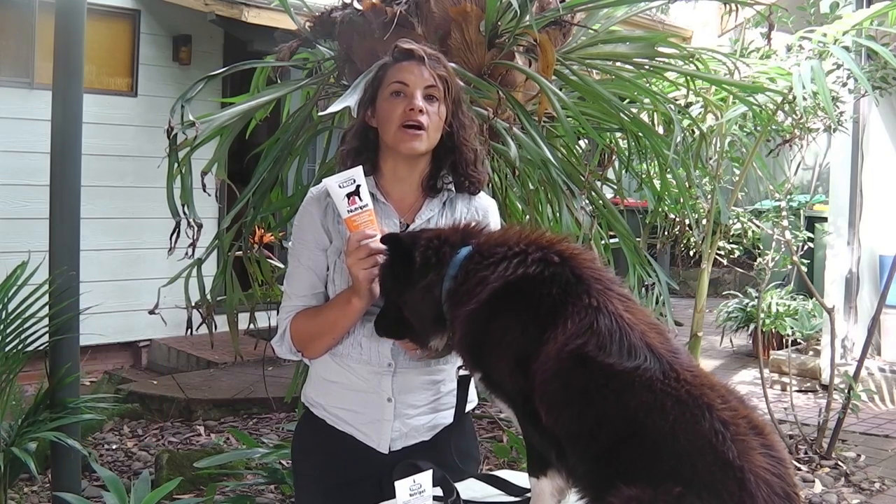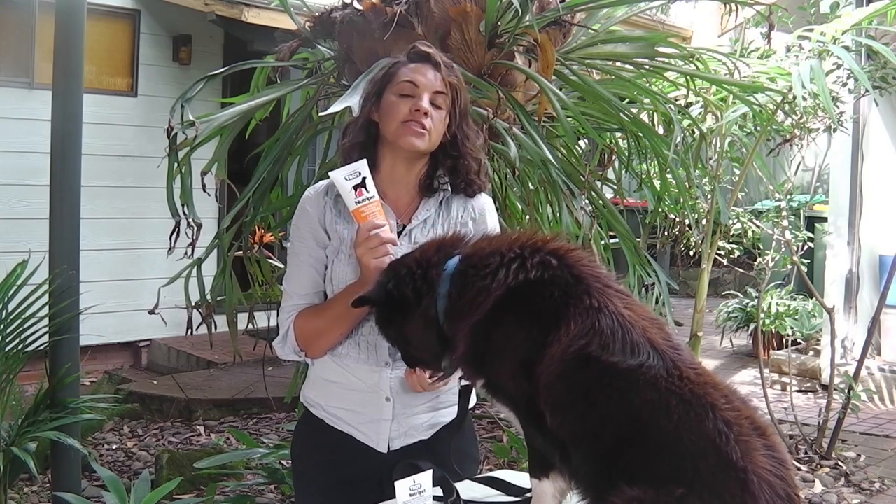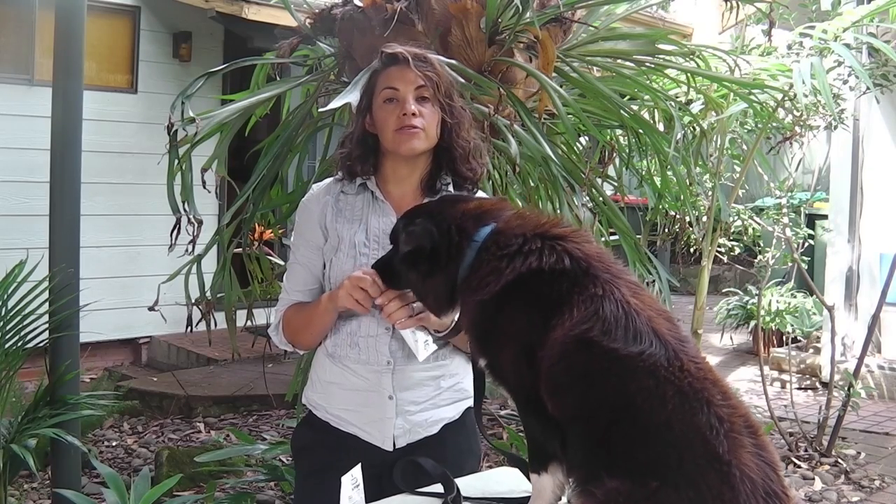For inclusion in the diets of dogs and cats whose vitamin and energy levels may be low, NutriPet is a very rich choice.